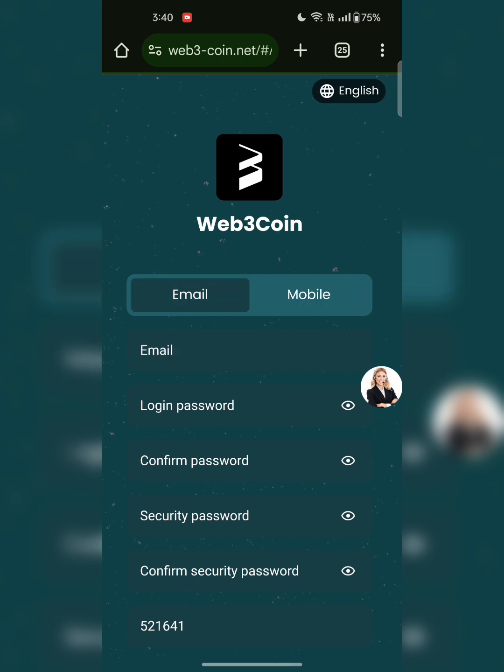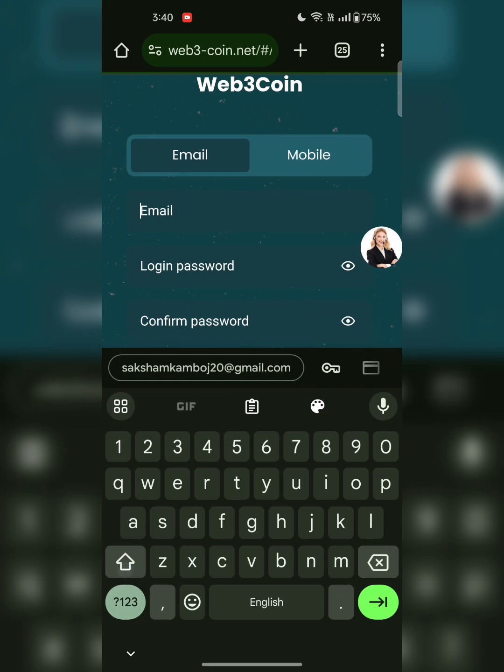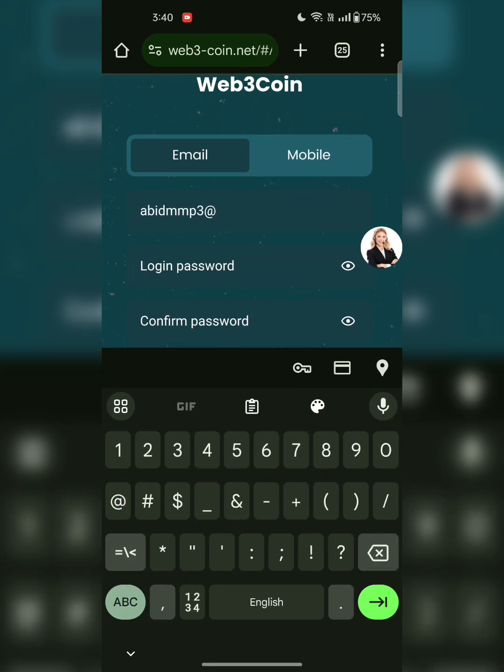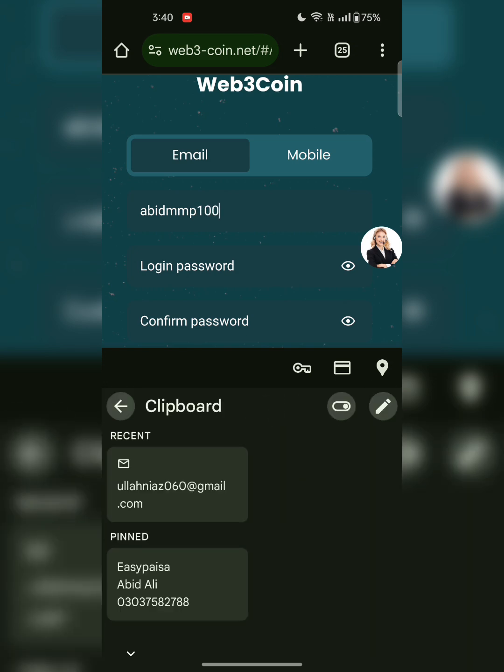Go to email address and type your email address. After entering your email address and the details, you have to enter the password. After entering your password you just have to confirm your password. Then you have to set the security password — it must be 8 digits long — and confirm the security password.